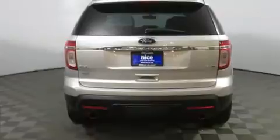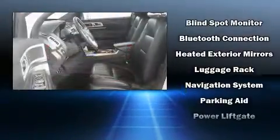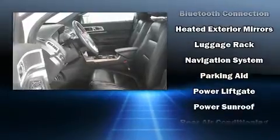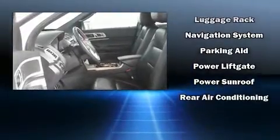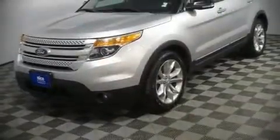Traction control, a panic alarm, and four-wheel disc brakes with ABS provide added security. Dynamic stability control supplements the drivetrain. Our sales reps are knowledgeable and professional.